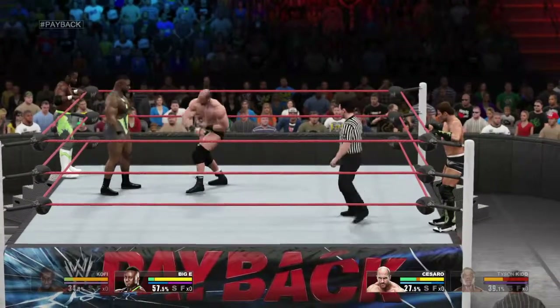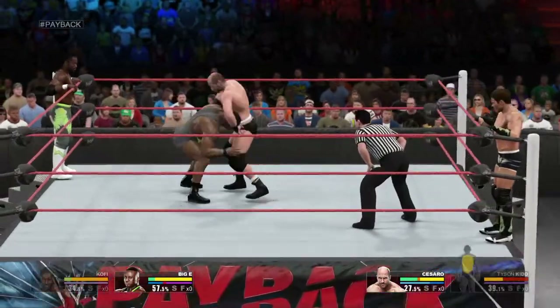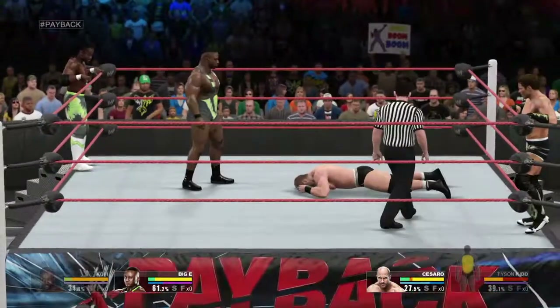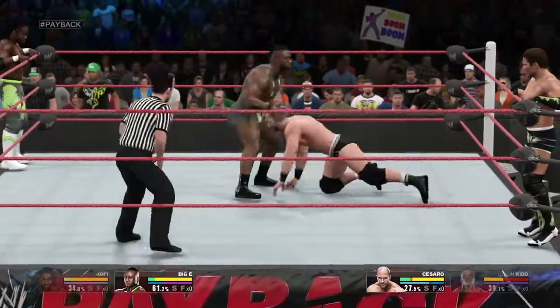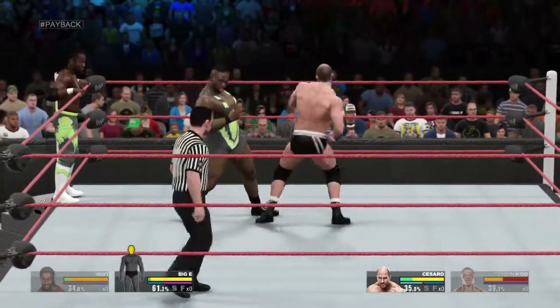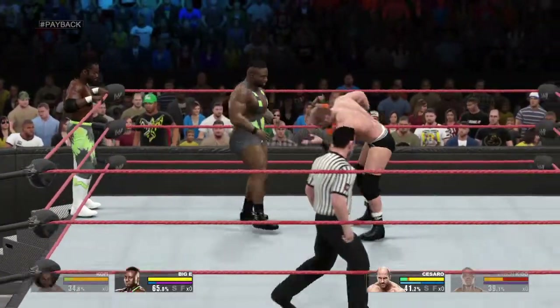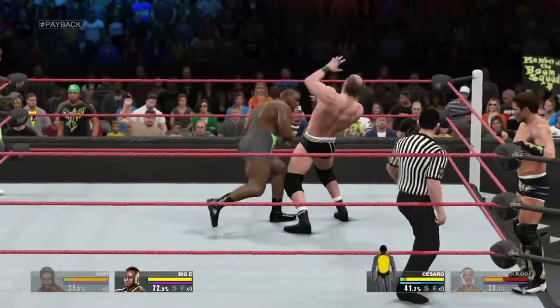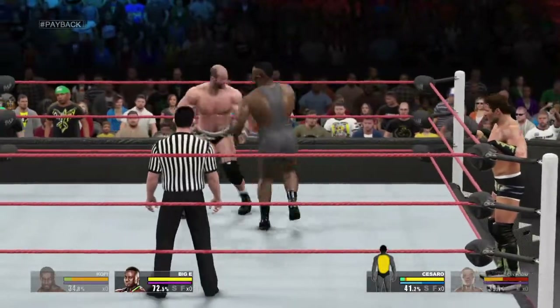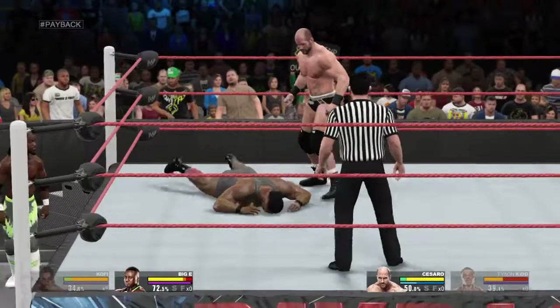He gets out of trouble there. Big E can't be enjoying this. He anticipated that move perfectly. Knocked into the middle of next week. And Big E manages to reverse out of that one — I think I saw a two-count. Dodges to the side of that one. A great European uppercut. Big E neutralized.